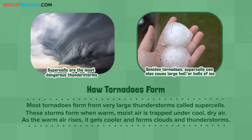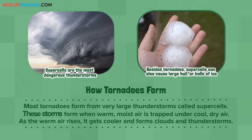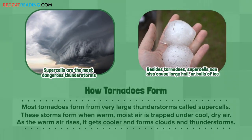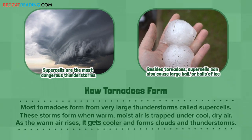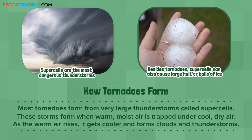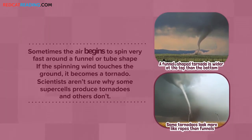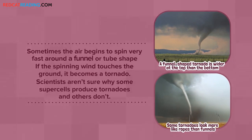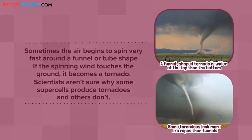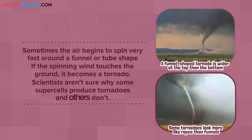How Tornadoes Form: Most tornadoes form from very large thunderstorms called supercells. These storms form when warm, moist air is trapped under cool, dry air. As the warm air rises, it gets cooler and forms clouds and thunderstorms. Sometimes the air begins to spin very fast around a funnel or tube shape. If the spinning wind touches the ground, it becomes a tornado. Scientists aren't sure why some supercells produce tornadoes and others don't.